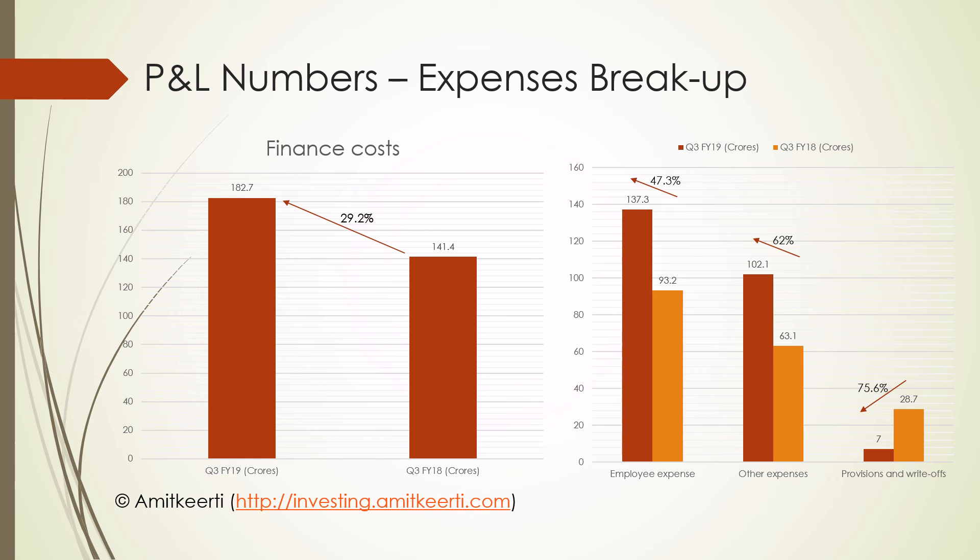The positive aspect can be seen in provisioning and write-offs. In percentage terms, there was a substantial drop of close to 76% in provisioning. The company is finally confident that there won't be any major repayment issues in future.